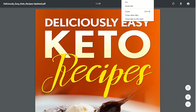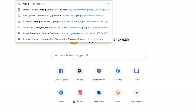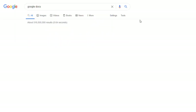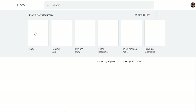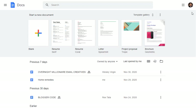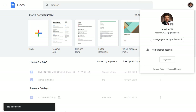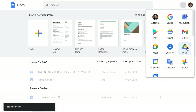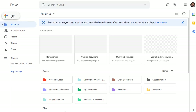The next step is to go to Google Drive. Visit Google Drive and upload this free ebook to it to get benefit from that. Click on 'New,' then 'File Upload,' and choose your updated ebook. Open it so that it will be uploaded to Google Drive.